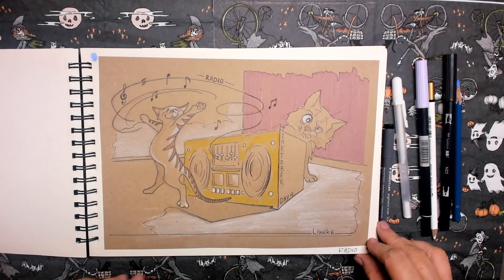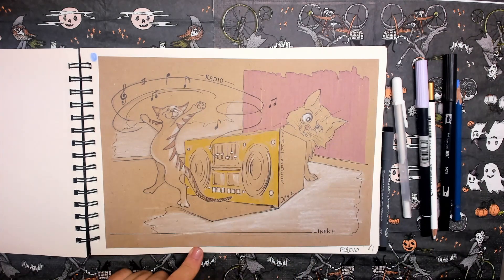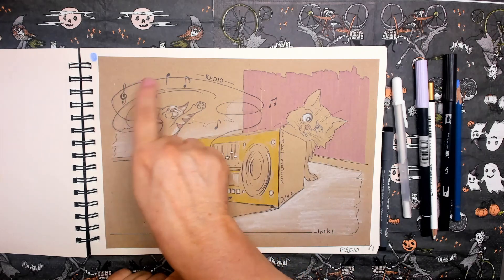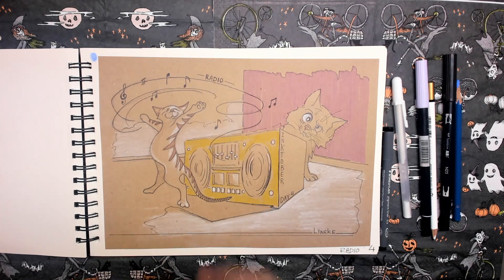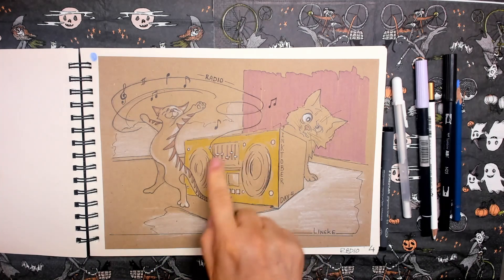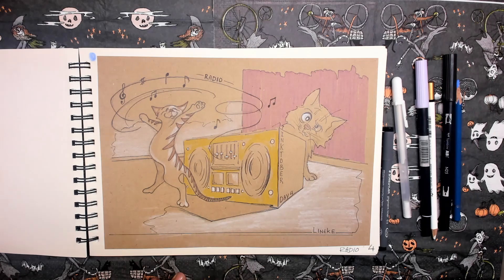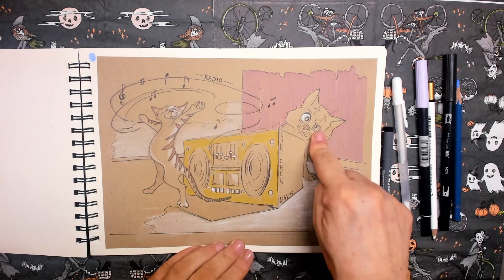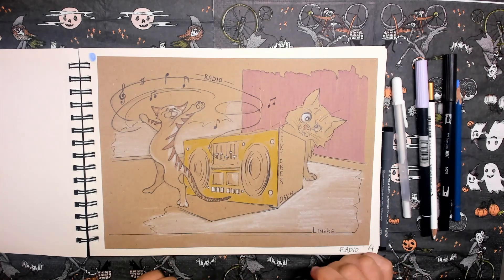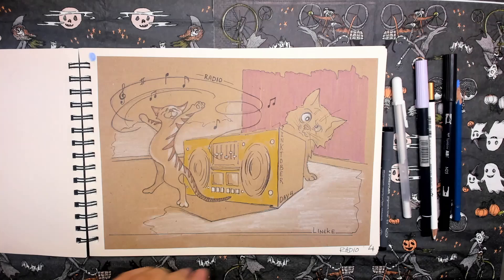Day four. The prompt word is radio. I made it very, very playful. This is cat Mercy — she's dancing in front of the radio. I didn't quite finish this drawing, but that doesn't matter. And here you can see my cat Rembrandt, having his doubts about her dancing qualities.